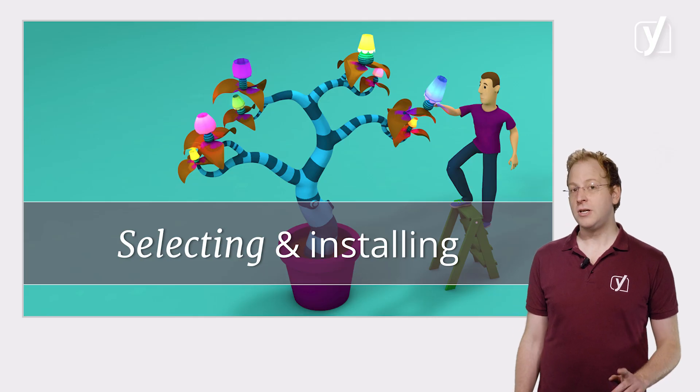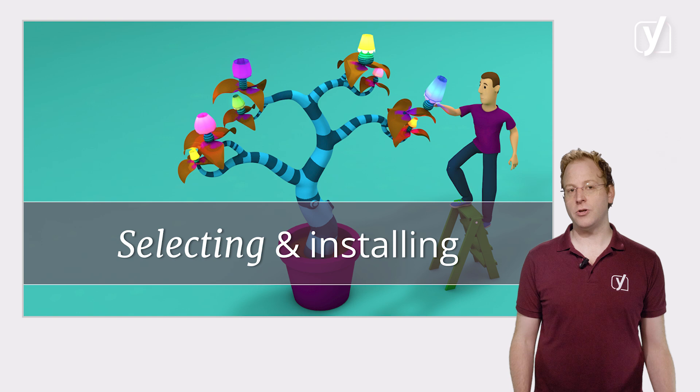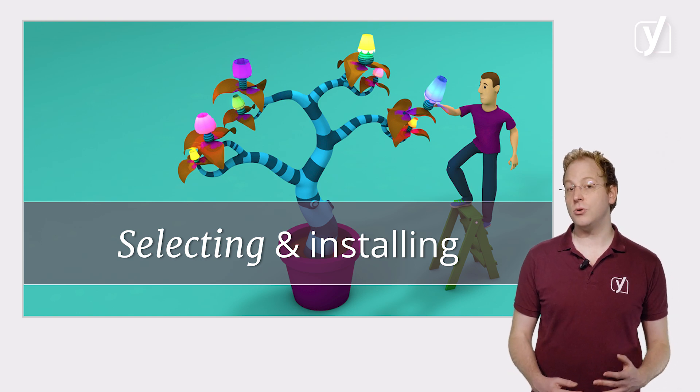We'll give you a more specific idea of what plugins can do as we explore them in more detail later in this video. But first, let me spend a couple more minutes on what you should look out for when selecting and installing plugins.